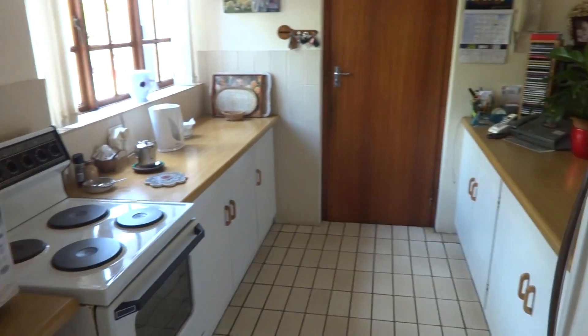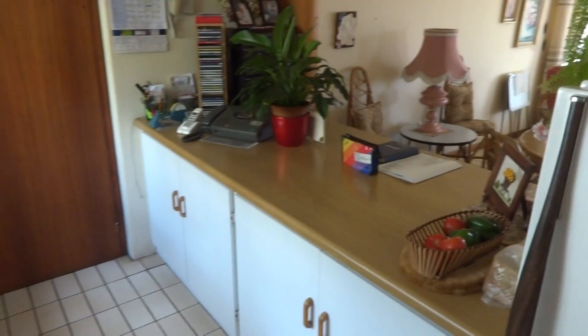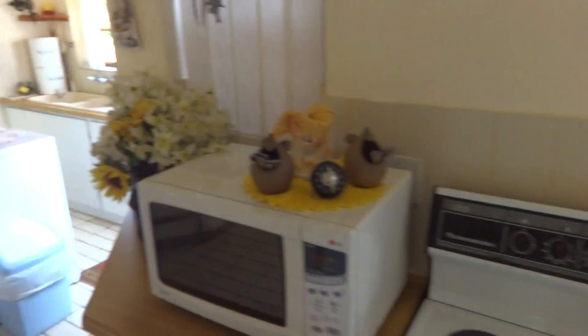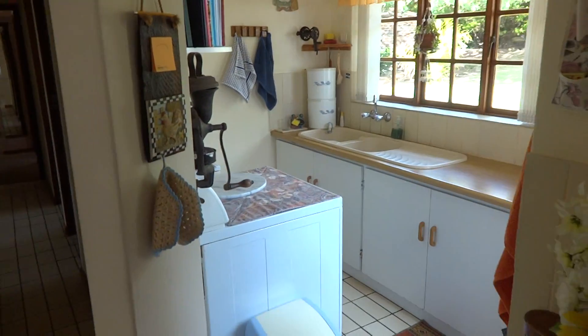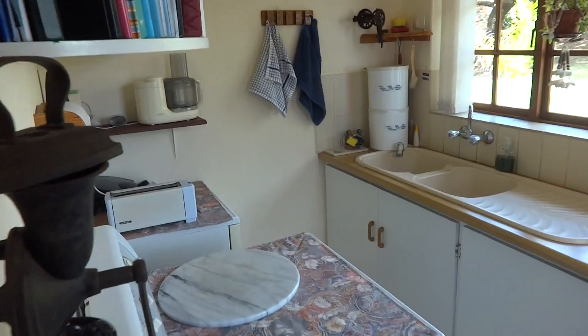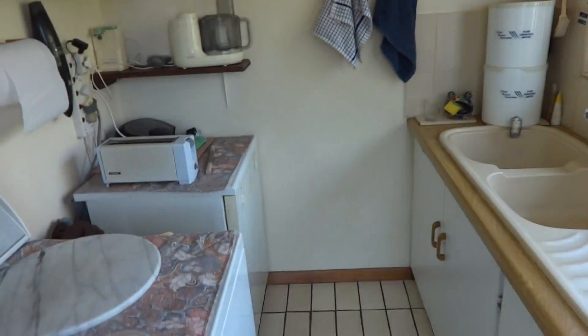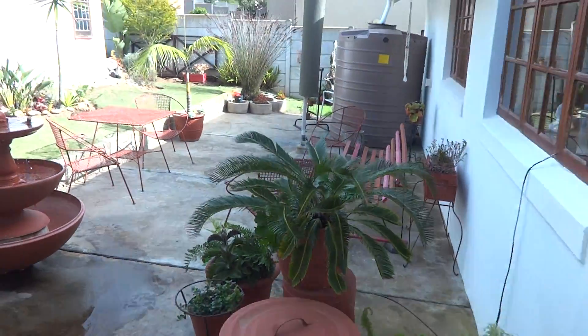Here's your kitchen, with access to the garage. You'll also find your separate scullery, as well as the back door that leads to the backyard.